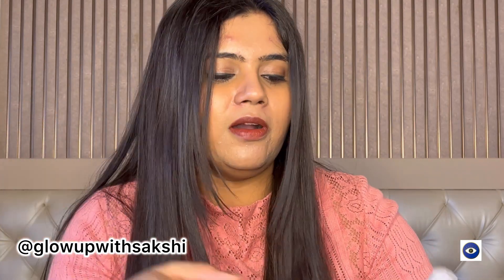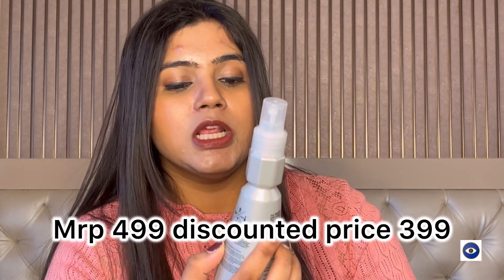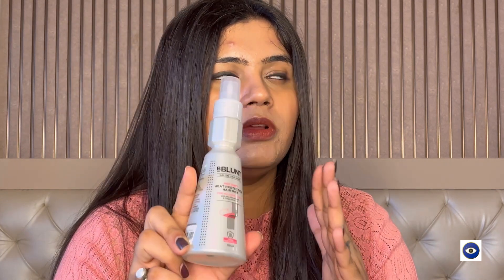Moving on to the next product — this is the viral Bblunt hair protectant spray, continuing the same hair care range. This is the Bblunt Hot Shot Heat Protection Hair Mist for all hair types with pro vitamin B5 and grape seed oil. I was using the heat protectant spray from TRESemmé and it was working out for me, but it's now coming to an end.